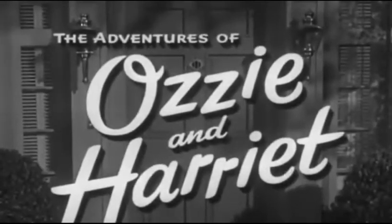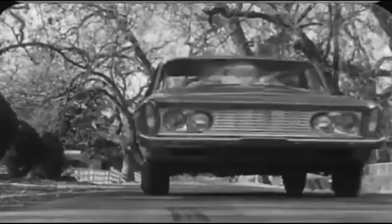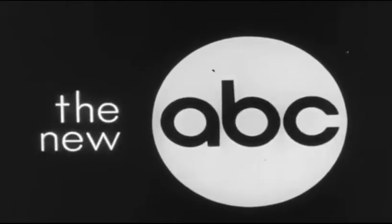Tonight's Adventures of Ozzie and Harriet was brought to you by... On Tuesday night, September 17th, two new television programs of conspicuous excellence will be born on The New ABC.